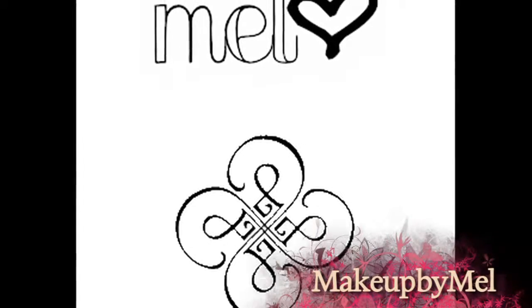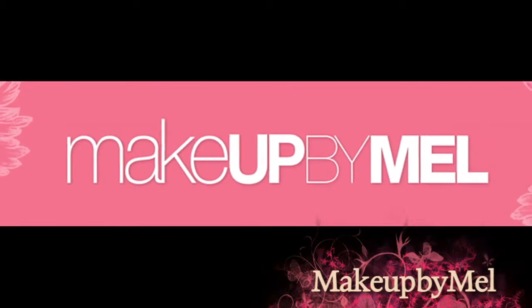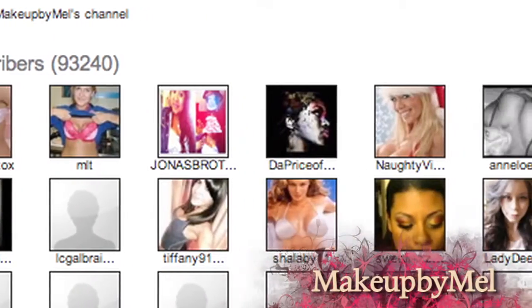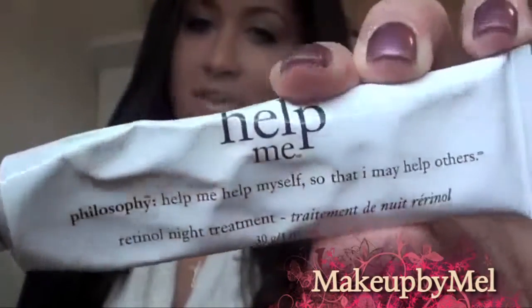My skincare routine is one of the biggest questions that I get, so I figured I would do a video to break it down for you guys. When it comes to hair and makeup, Melissa Rose — better known by her screen name Makeup by Mal — is in a class by herself. This Italian beauty maven says she's here to show you real makeup for real women. This is my skincare routine, what I do every single night. I wipe my face with these, put this on my cheeks — Help Me by Philosophy — just rub it on like a regular moisturizer. It's supposed to not make you break out.